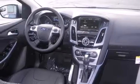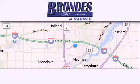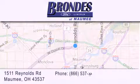We hope you found this video informative. Please contact us today. Brondes Ford Maumee offers a wide selection of Ford and Lincoln vehicles and is an automotive leader in the area.